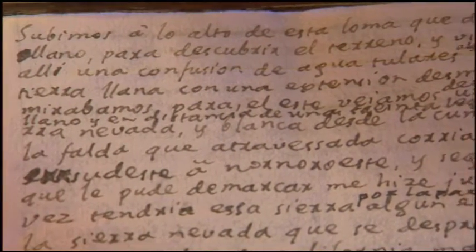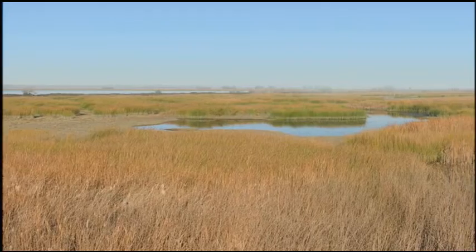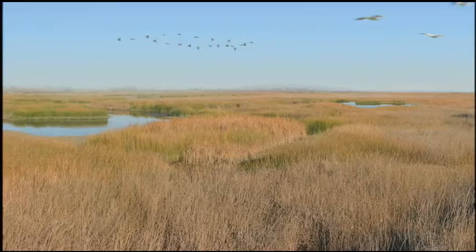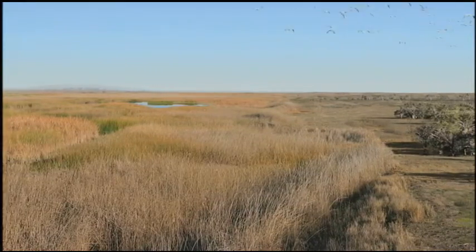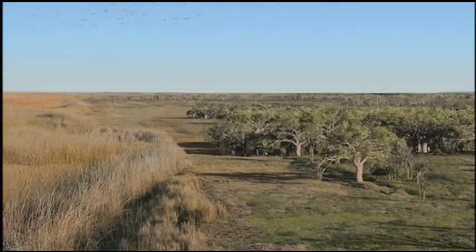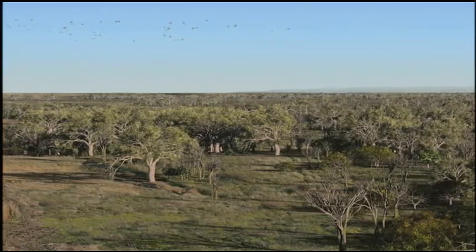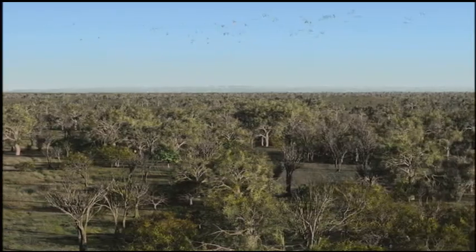We went up to the top of this hill, which overlooks the entire plain. And from there, we saw a confusion of water, tule marshes, a bit of woods near the mountains on the south, and an enormous stretch of flat land, such that in my lifetime I have not viewed so great an expansive horizon, nor do I expect to again. Looking eastward, we saw a large and very long snowy mountain range, white from crest to foot.